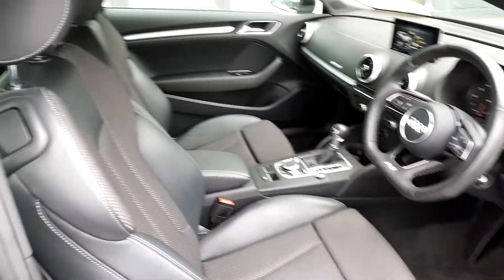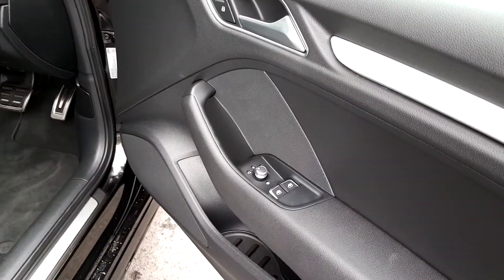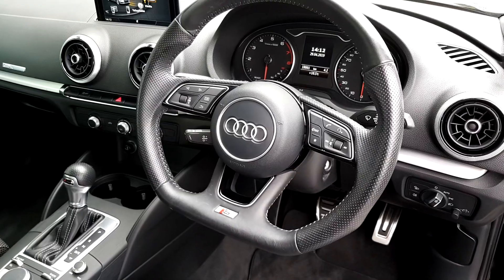Inside now, we can see it has lovely S-Line seats. You have electric windows and electric mirrors, automatic lights, a flat bottom steering wheel with perforated leather.